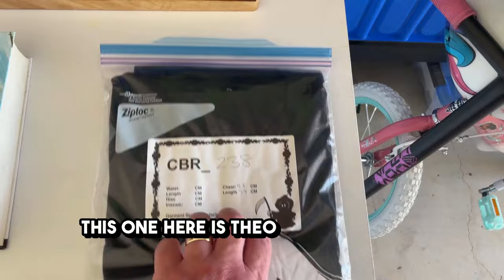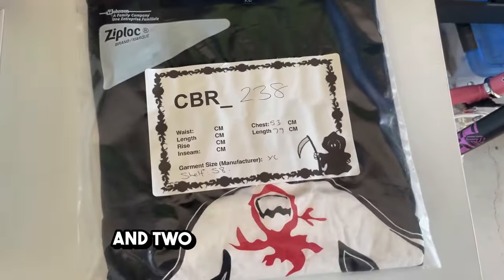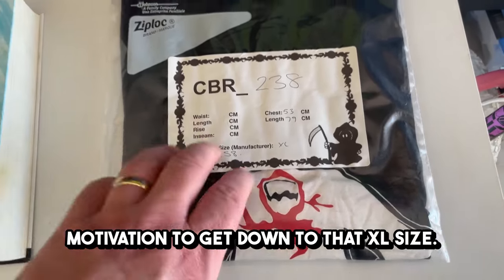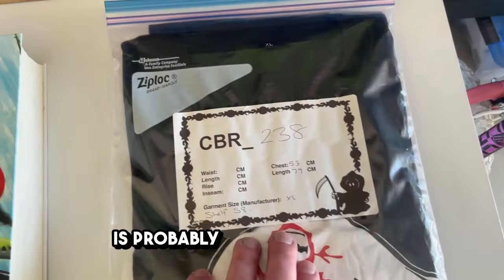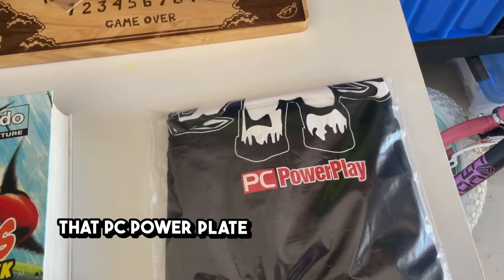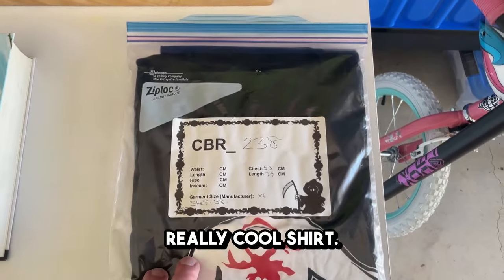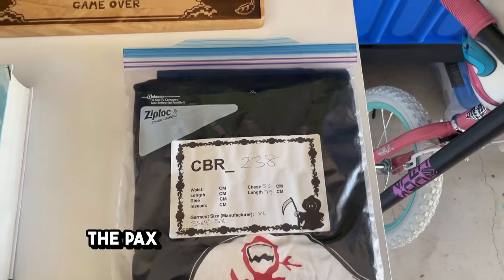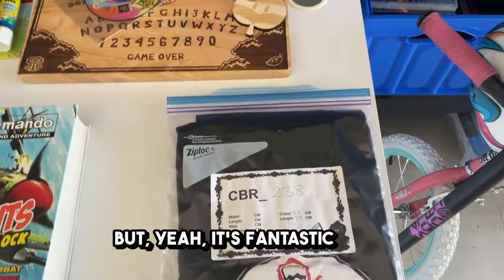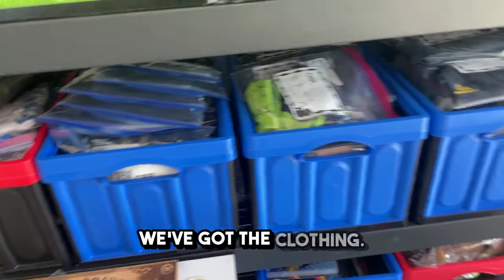That one was in my death pile for months, listed for about a week, sold for $55 plus postage — obviously has imperfections. This here is a Theo shirt from PC PowerPlay. I'm apparently very fat and floating between XL and 2XL right now, so I'm using this as motivation to get down to XL size. Theo was basically a Quake monster that PC PowerPlay used as an unofficial mascot — really cool shirt. I've got it priced at $300 on eBay so I don't have to sell it.